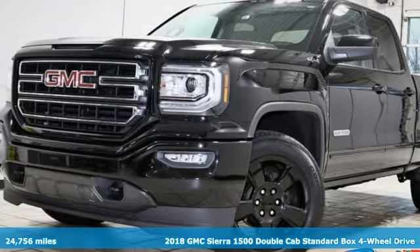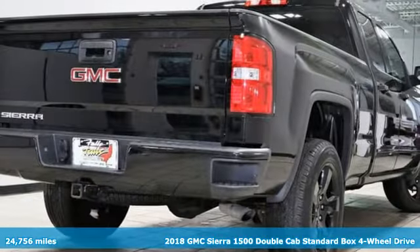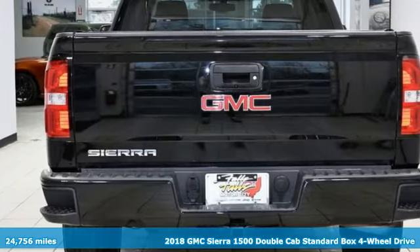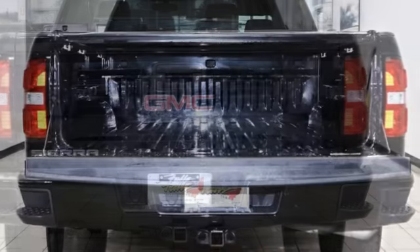Here's a 2018 GMC Sierra 1500. Take on rugged terrain and difficult tasks without giving up comfort. And with features like these, every drive is a pleasure.